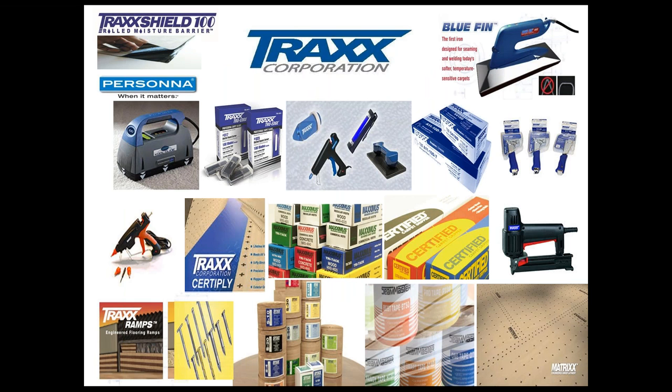Many of you attending today's webinar are familiar with Trax and our many engineered products for the flooring industry. You may have seen us at the FCICA conventions and talked to us about products like our Cool Glide carpet seaming system, a variety of seaming tapes, our Persona cutting blades, carpet tack strips, underlayments, flooring ramps, just to name a few. Trax is well known as the company that manufactures products that maintain the infrastructure of the flooring system, and TrackShield 100 also fits that bill.